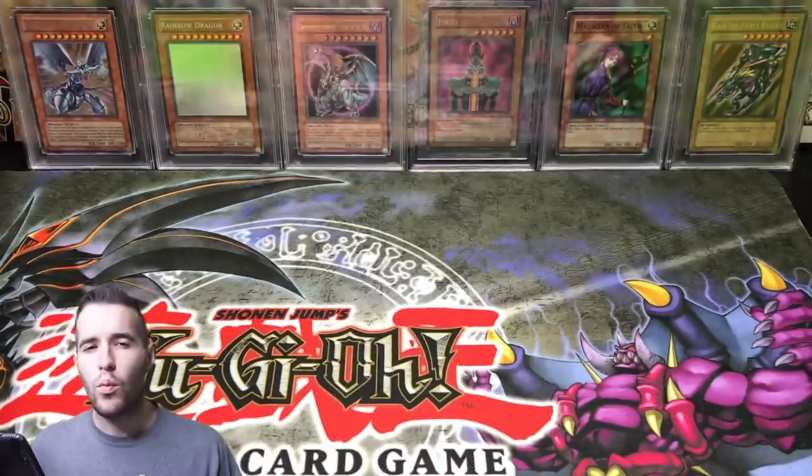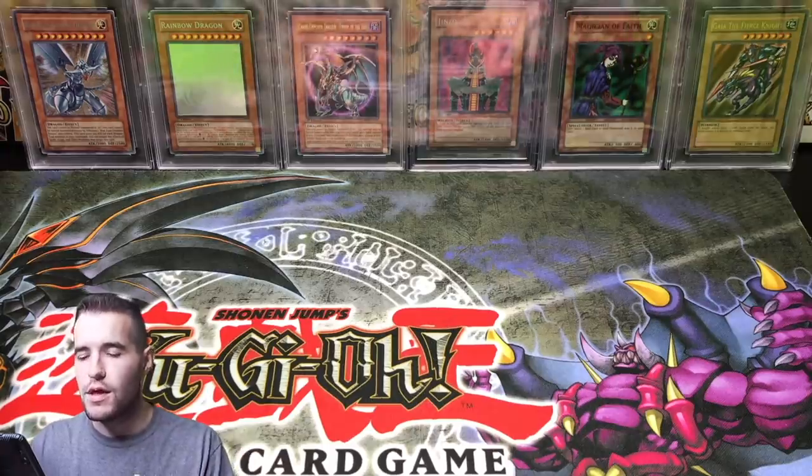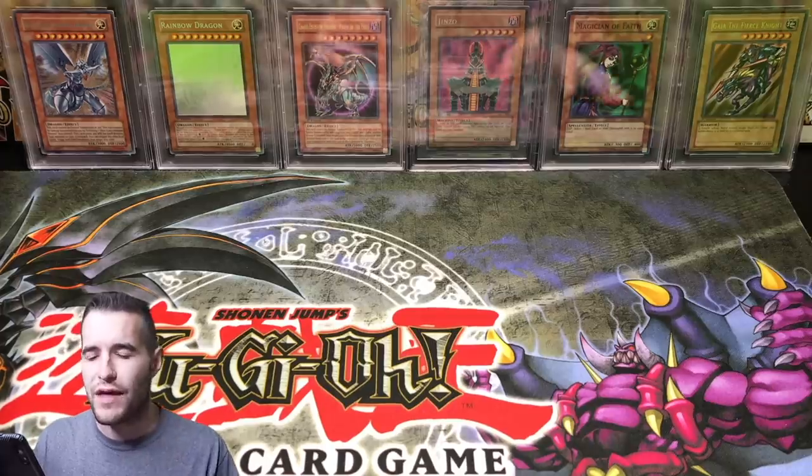In today's video, I will be showing you guys my top 10 most expensive Yu-Gi-Oh cards. Put your guesses in the comments — what could they be? What's up guys? Ruxton34 back with another video, and today I'm going to be showing you my top 10 most expensive Yu-Gi-Oh cards.